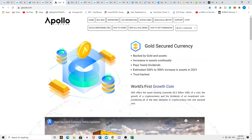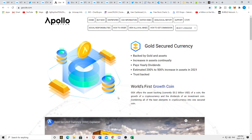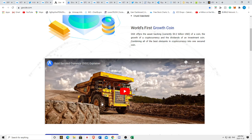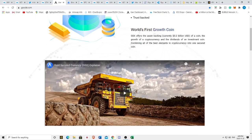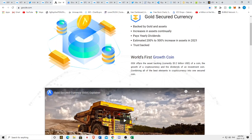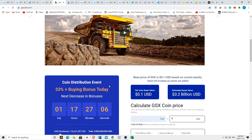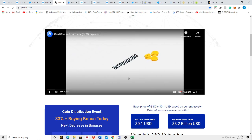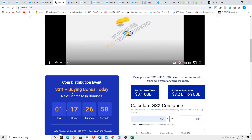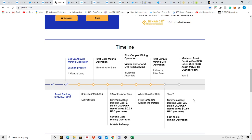Before I wrap up this video, I want to talk about GSX — a gold-backed cryptocurrency made by Apollo Fintech. There's a link in the description where you can sign up for a five percent signup bonus; I also get a commission from that, so this is almost like a sponsorship. Apollo Fintech runs gold mines, and half of the profits from those mines go to actually backing the cryptocurrency. They're currently offering a 33% signup bonus and are working on a Binance listing, selling it for 10 US cents.